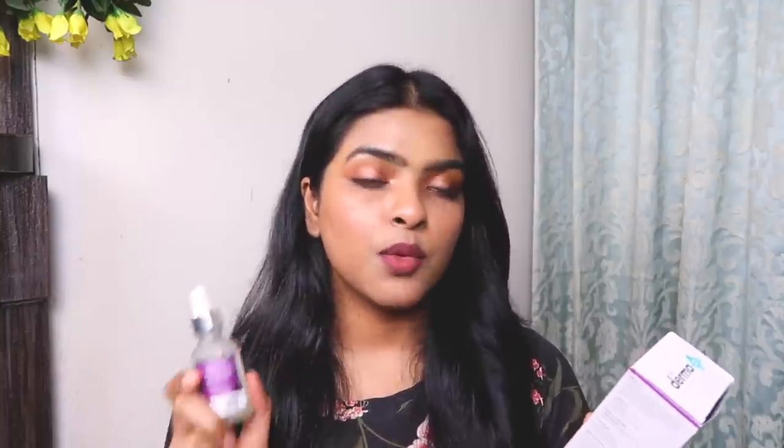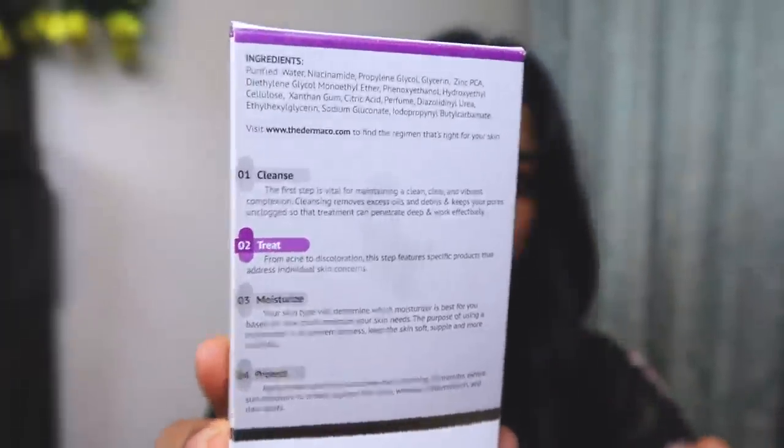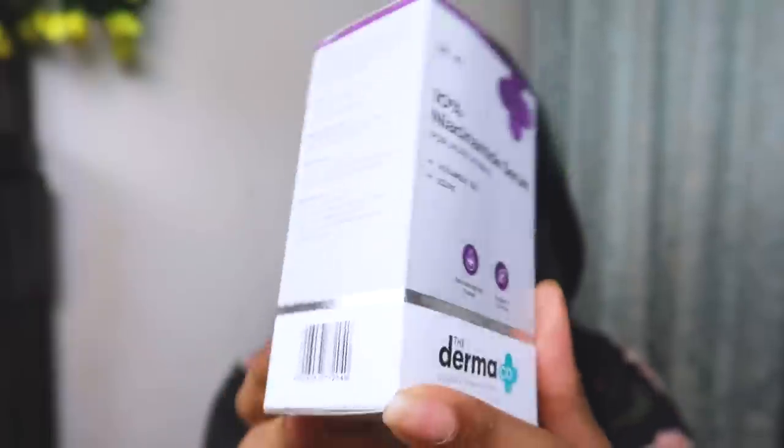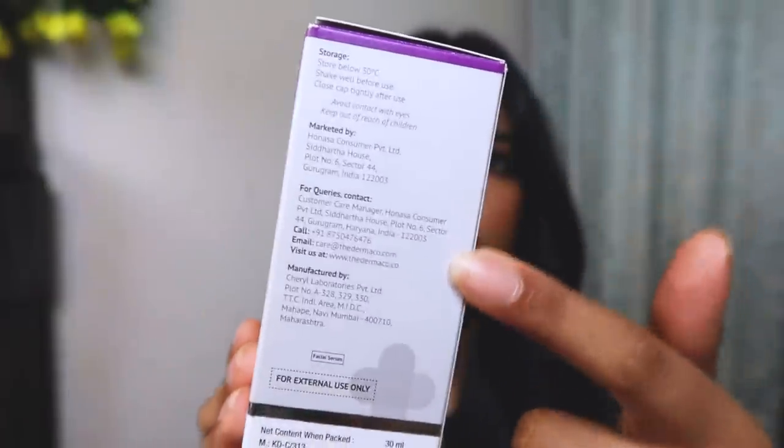The outer packaging mentions everything — how to use and how not to use. Basically, you cleanse your face with a face wash, apply this treatment, then moisturize and protect your skin. It's suitable for anyone with acne scars, blemishes, and excess sebum production. You can use two to three drops at night and massage it until fully absorbed. Do not use on a wet face, do not go in the sun without sunscreen, and do not use together with vitamin C as they can cancel each other out.